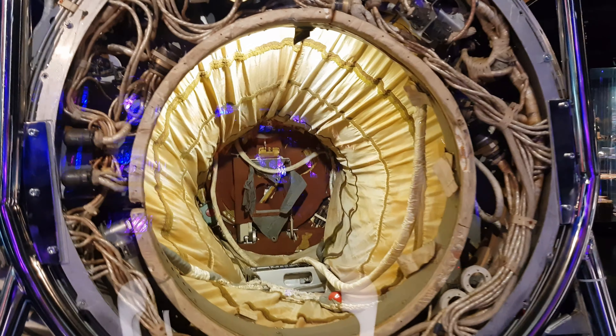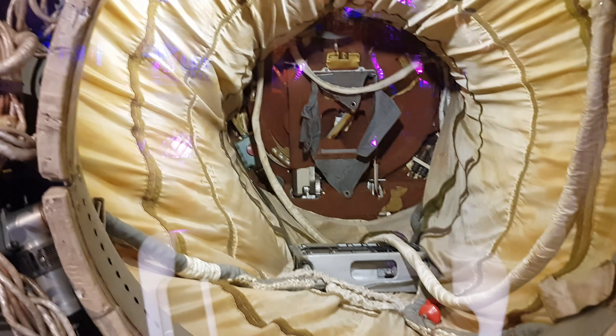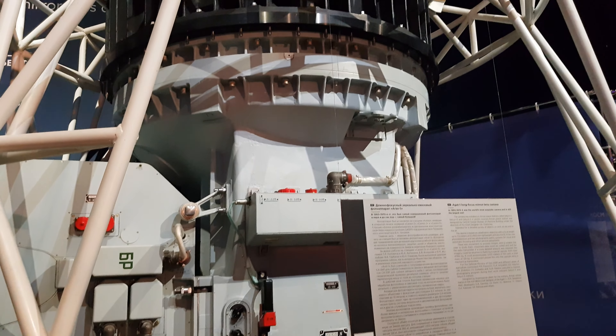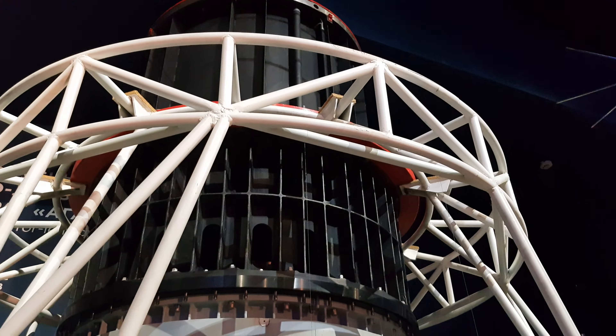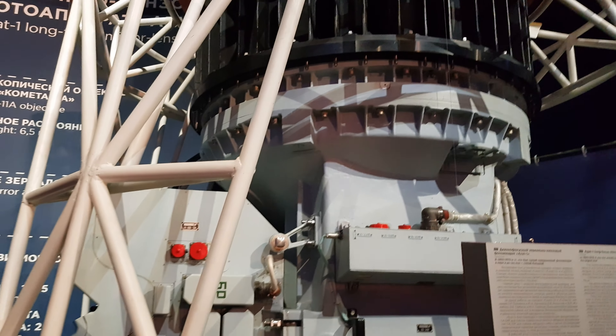Want to know more about women in space? This is about Valentina Tereshkova — look at her, she is training. High altitude pressure spacecraft suit. For the first time it was used on April 12, 1961, during the orbital flight of Gagarin.